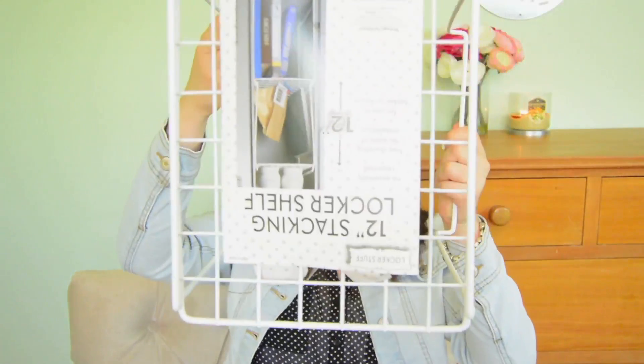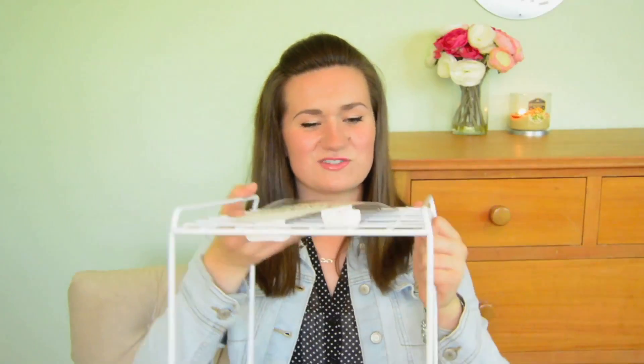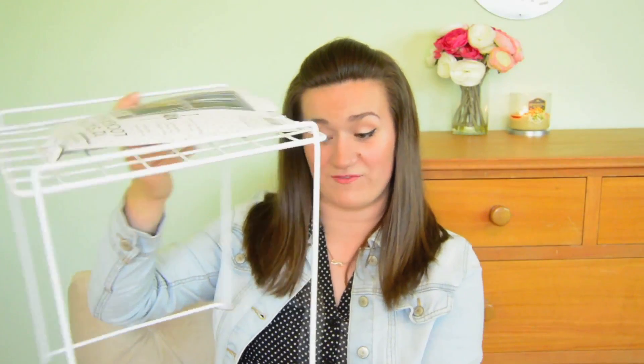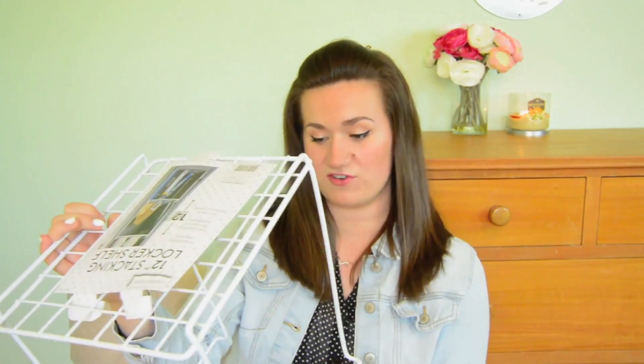The next locker item I got is this really cute white locker shelf. As you can see, it's really cute, really white — it's really aesthetically pleasing. I think it's going to go perfectly in my locker. It is more on the narrow side, so that's good. It's going to fit right in there.